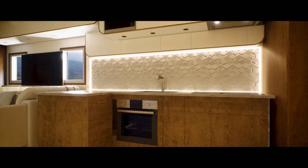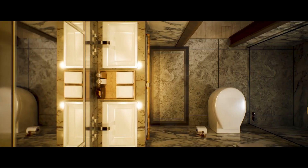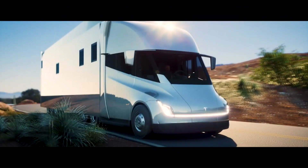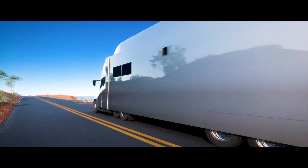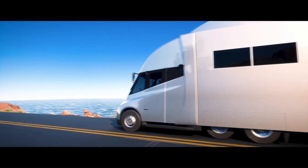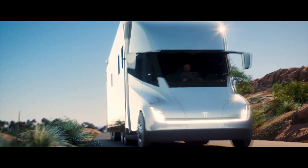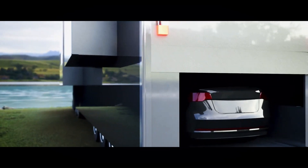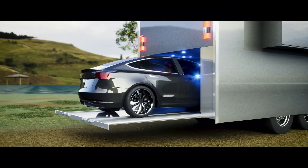Our concept Tesla Semi home is a six-berth with a full kitchen, living space, toilet, and all the other luxuries of high-end motorhomes and RVs. The enhanced autopilot has us really excited as it means the driver has more time to take in the scenery of the drive, rather than worrying about the driving itself. The motorhome build would fit onto the back of the Tesla Semi, so you would only need minimal modification to the chassis — just add the composite structure onto the back.